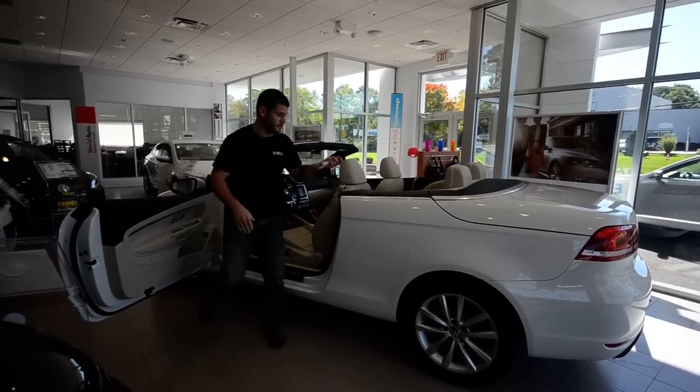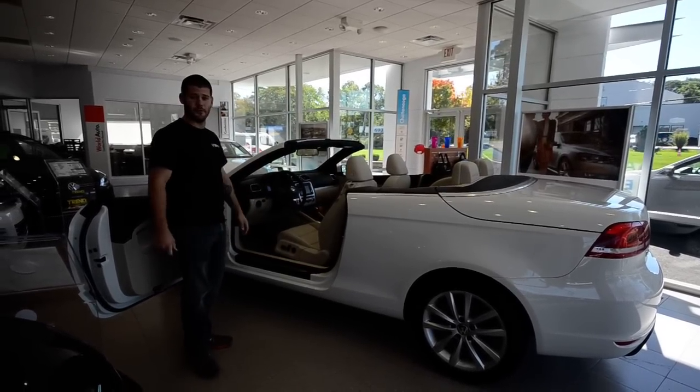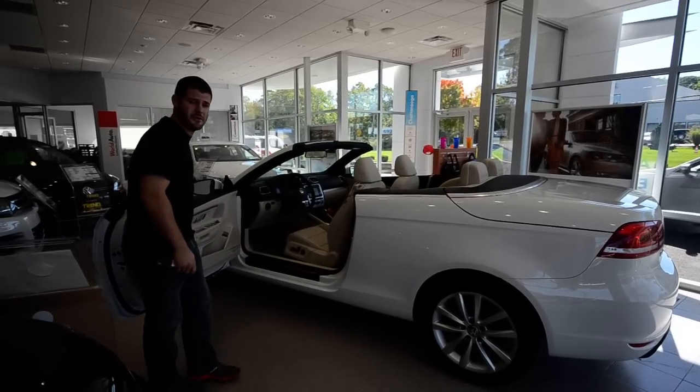That's it — the transformation of the EOS from hardtop to convertible in roughly 18 seconds or so.